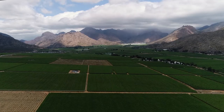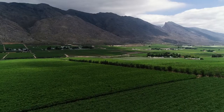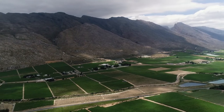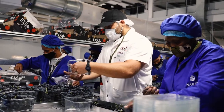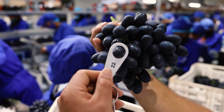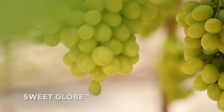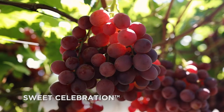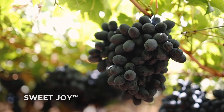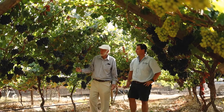From January to March, our mid to late season productions are from the Hex and Breda River valleys in the Western Cape. EXA's ongoing quest for superior table grape varieties has proved to be highly successful, as today the selection of exciting varieties produced by our growers has been sourced from top international breeders and provides us with the marketing edge ahead of our competitors.